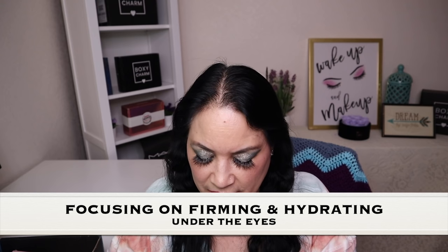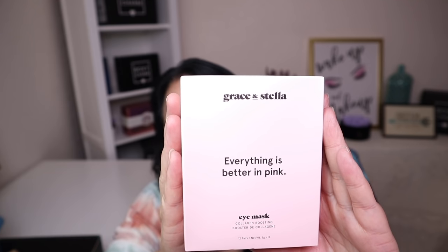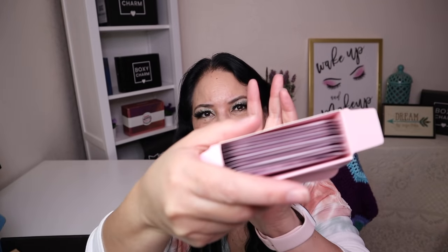The last item in this box is from Grace and Stella: the Everything is Better in Pink Collagen Boosting Eye Mask, with a manufacturer price of $24. These are focused on firming and hydrating under your eyes and improving your skin's texture and firmness. The box actually contains 12 pairs of eye masks, which is amazing.